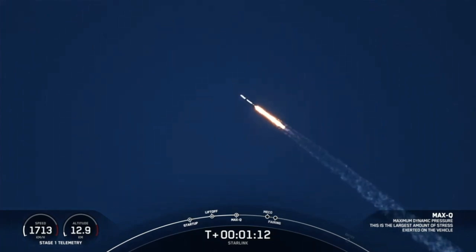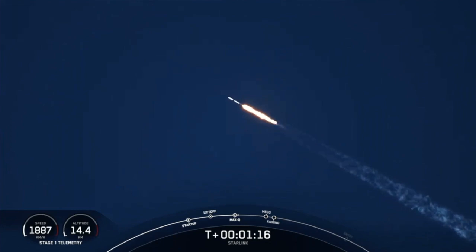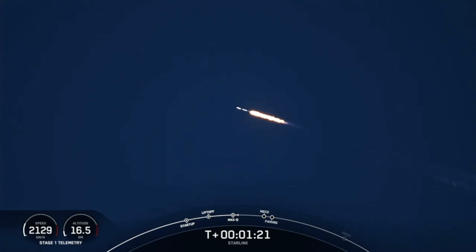Next up will be a callout for Max Q. Max Q. This is when the vehicle is experiencing the greatest amount of external stresses as it ascends through the Earth's atmosphere.